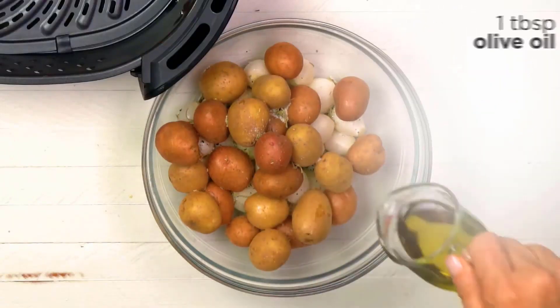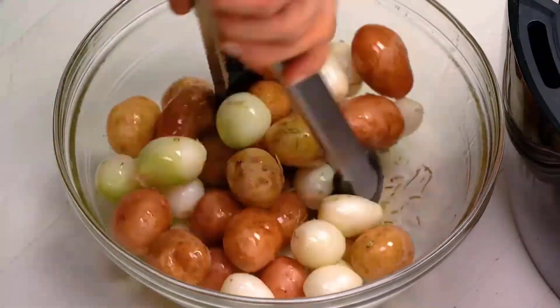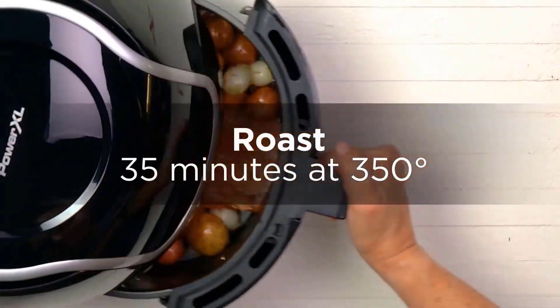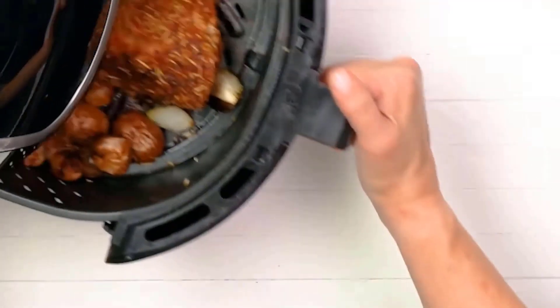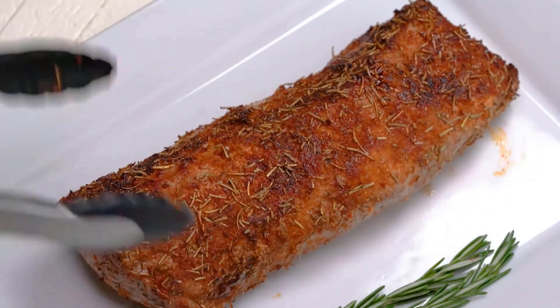Never immerse the main housing unit or rinse it in water. Use a warm damp cloth and mild detergent to wipe down the exterior. Remove the fry basket and fry plate and hand wash in warm soapy water using a mild detergent and non-abrasive sponge — soak for 10 minutes in warm soapy water if you need to remove stubborn food particles. Abrasive sponges and cleansers may damage the nonstick coating.